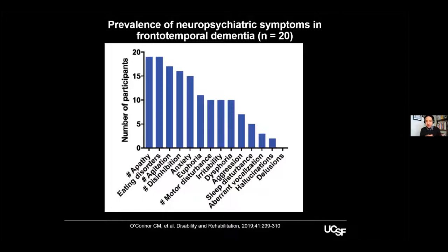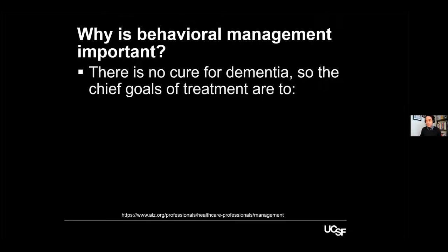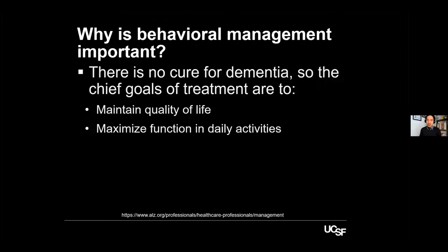It's important to first know what type of dementia the patient has been diagnosed with, because that helps us understand the type of symptoms to expect. We can inform families about what symptoms may emerge and understand the plan of action. Why is behavioral management important? Mostly because we don't have a way to treat dementia, so we have to support. The idea is to maintain good quality of life. When neuropsychiatric symptoms are untreated, quality of life goes down for both the patient and the caregiver.